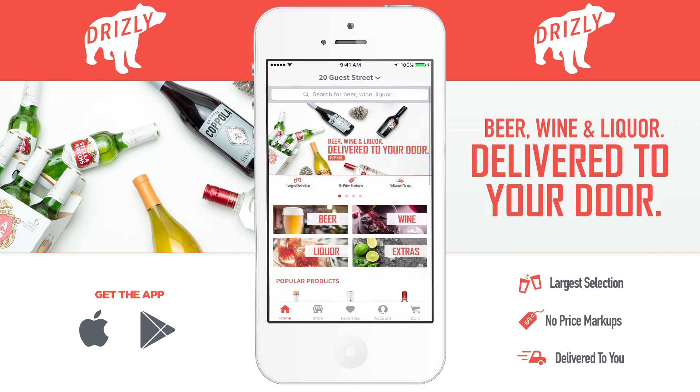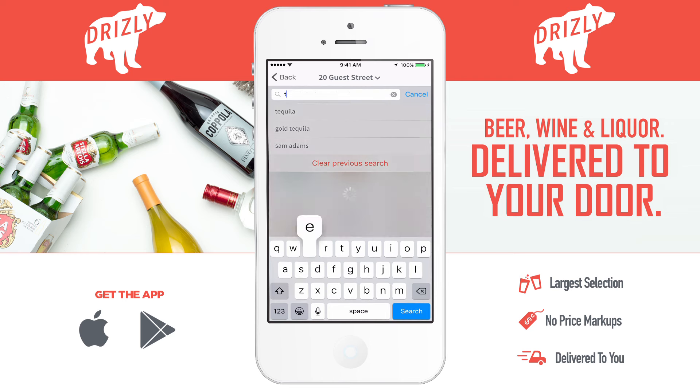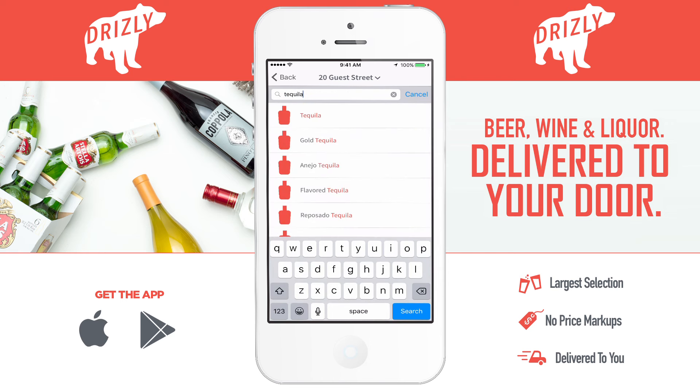I'm looking for some tequila today, so I'm going to press liquor and search by spirit. Then in the search bar, I'll type in tequila and see what comes up. Before I press enter, you can see the recommended searches that are a little more specific.